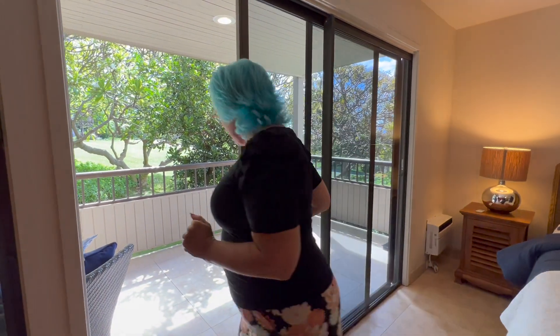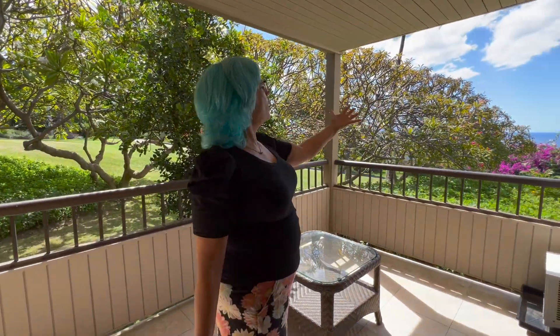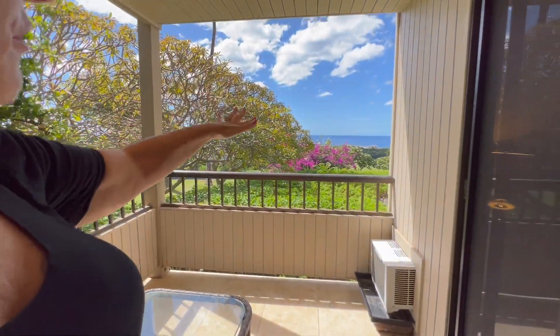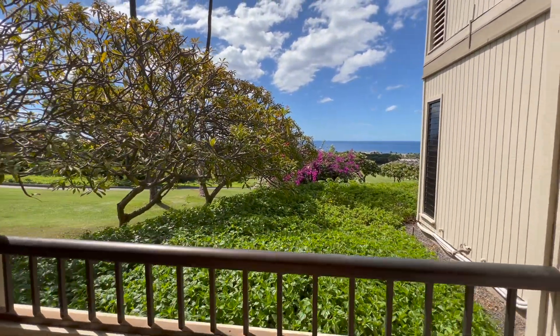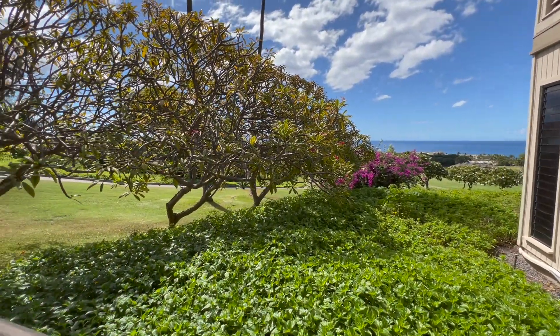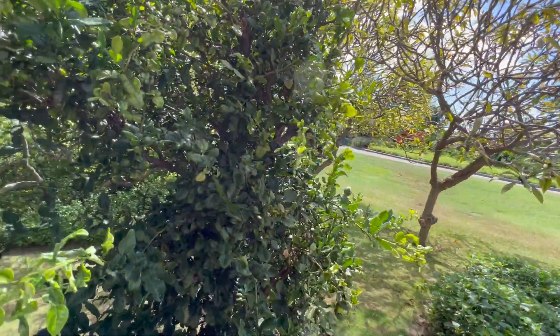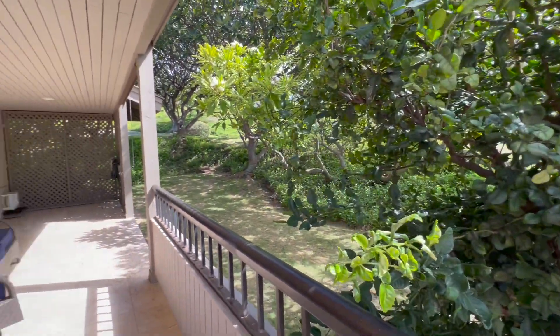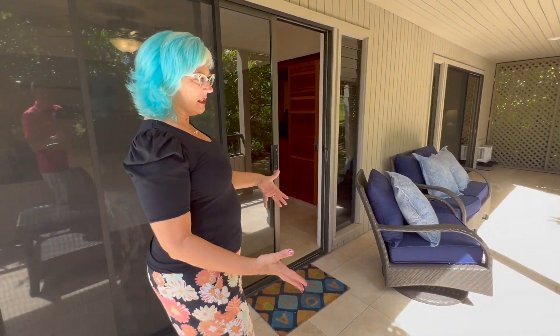Look at this lanai — we have bougainvillea, we have plumeria, beautiful hedges, and that ocean view. Come on — that ocean view is spectacular! You could walk to the ocean from here; it's not that far. And on the way back you could stop at Akamai Coffee — one of our favorite little places — and then go next door to the Paper Garden for cards and fun stuff. Very expansive and tiled, which is great.